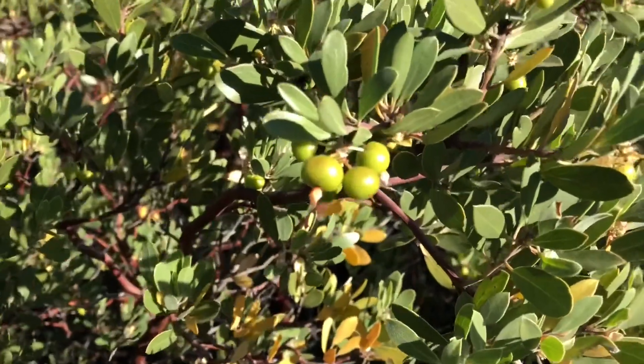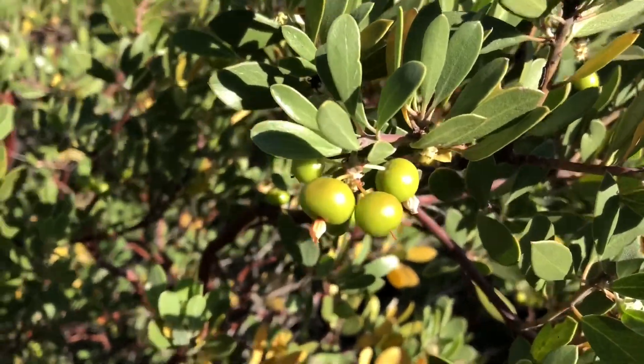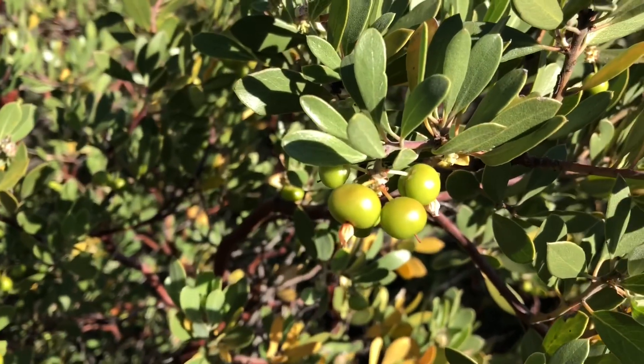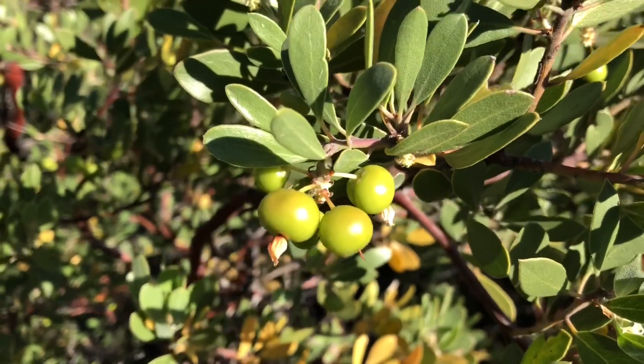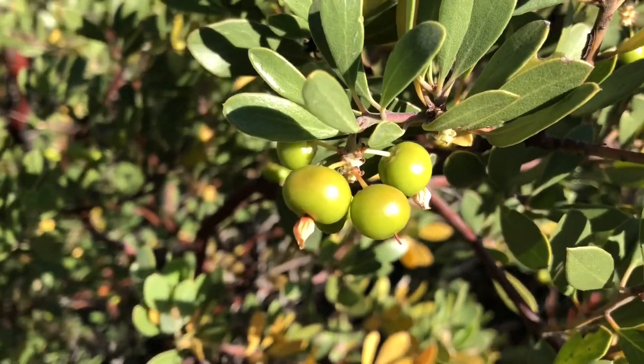The manzanita has berries, and guess what — they're edible. Totally edible. They're known as the Spanish apple, and they totally taste like apples. They're really cool.